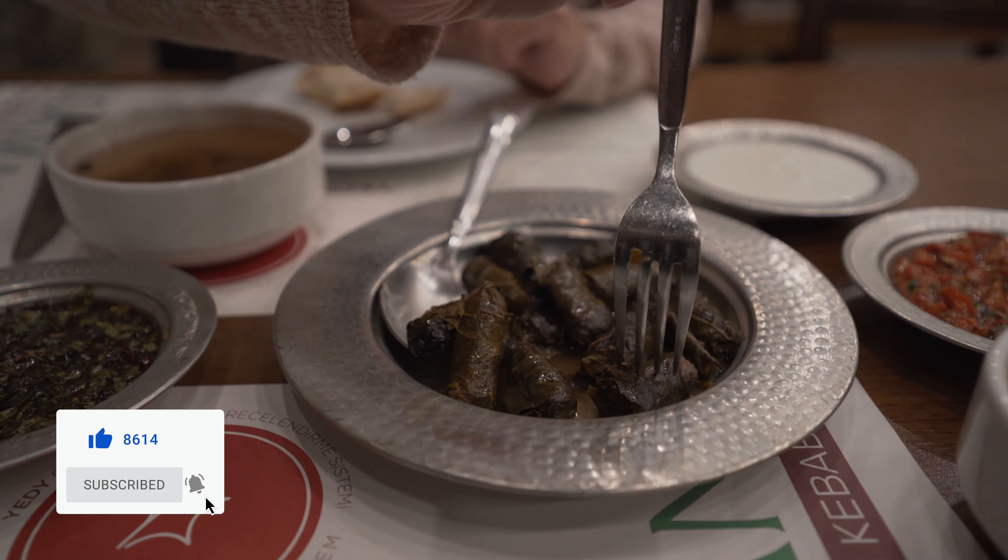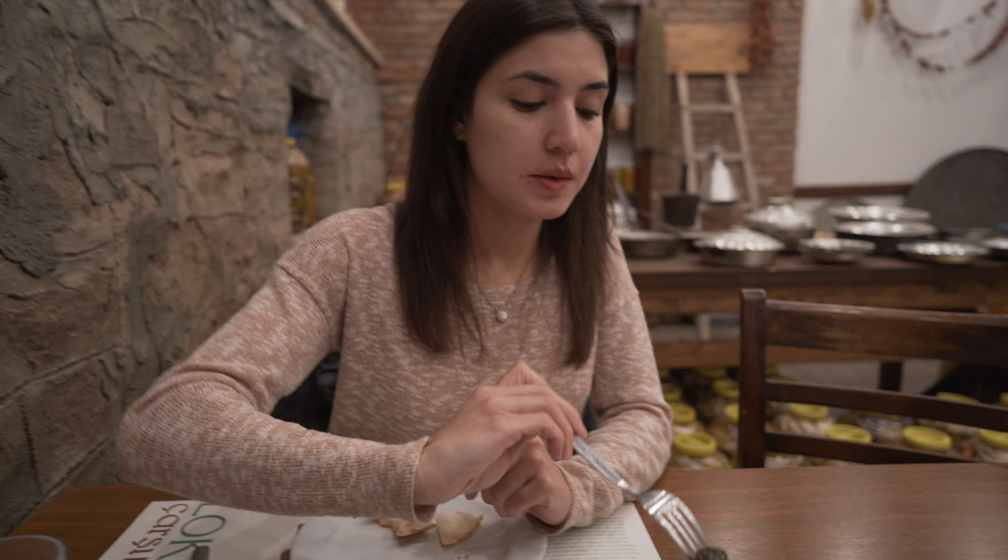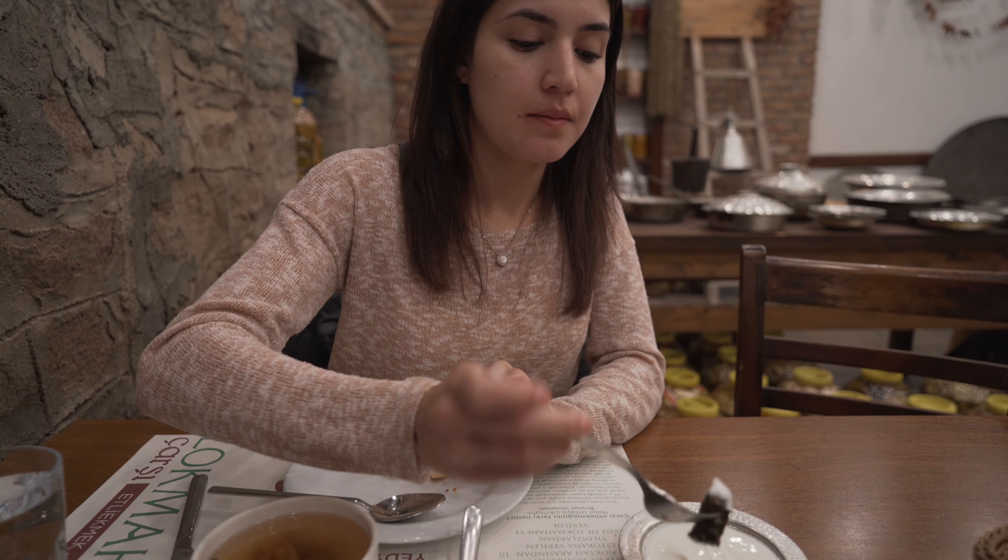The grape leaves are really good — juicy, with a different flavor that adds to the meat. They're pretty small, like bite-size; I've seen bigger ones, but I think they're good.